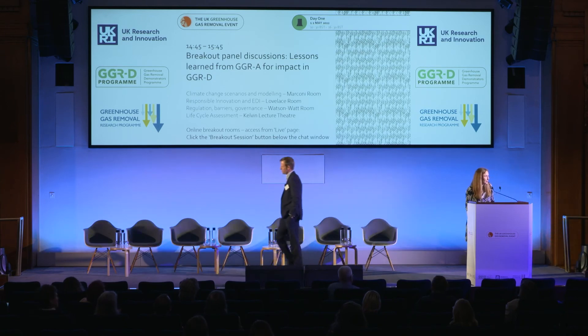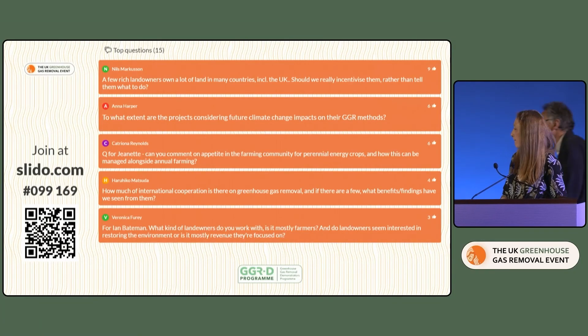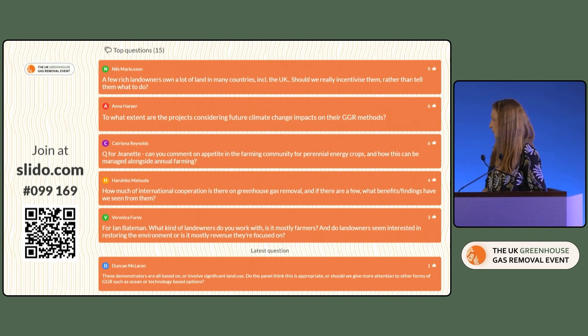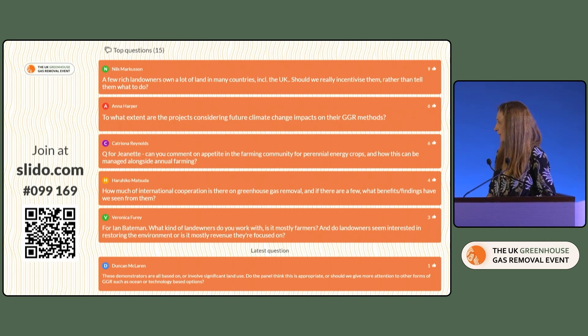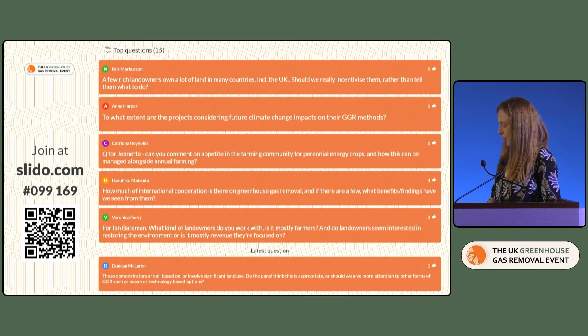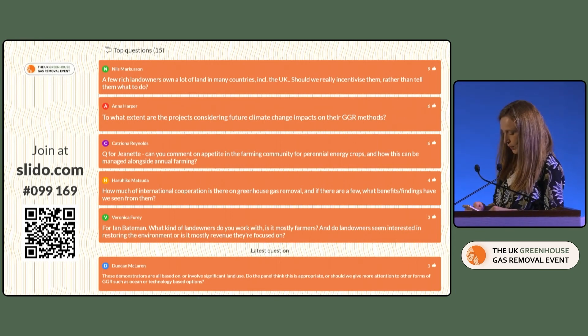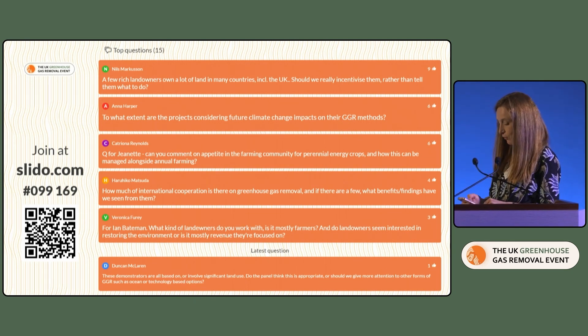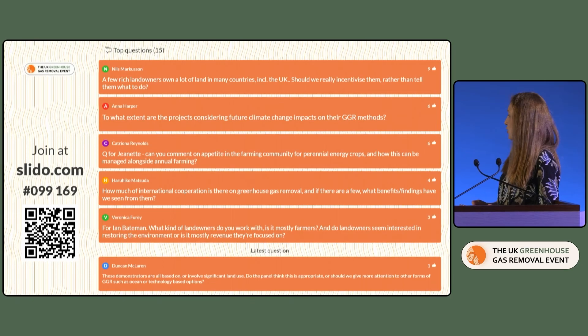Could I invite the rest of the speakers to the stage and we'll have a 10 to 15 minute Q&A. So I guess we'll start with one of the more general questions for all of you: to what extent are the projects considering future climate change impacts on their GGR methods?